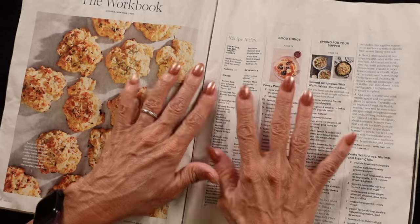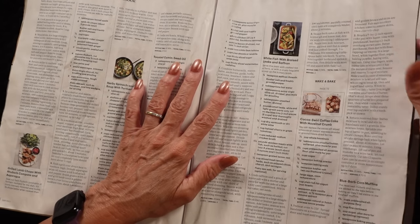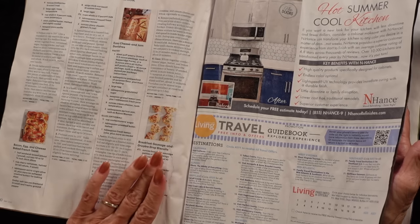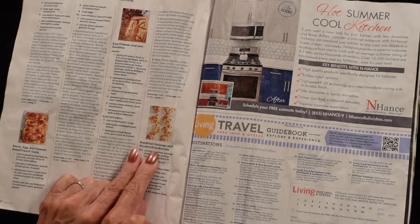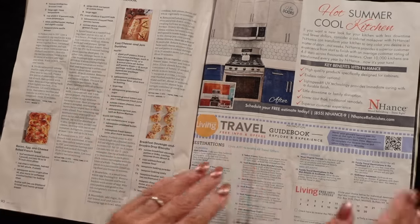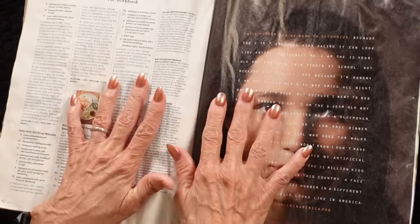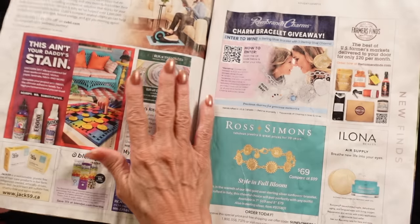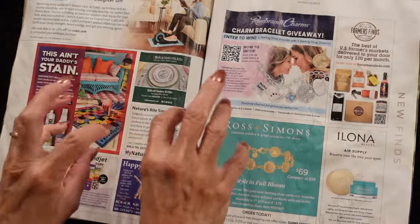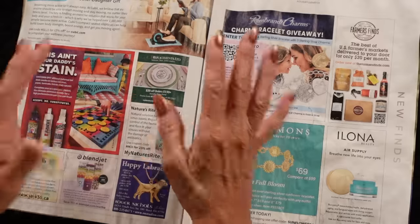And this is the recipe index. The breakfast sausage and gruyere drop biscuits — oh my god, they've got biscuits with sausage and gruyere cheese in them. I know I have hands like chicken feet. When I look at my hands — very sinewy and ligamenty. Oh well, it is what it is.